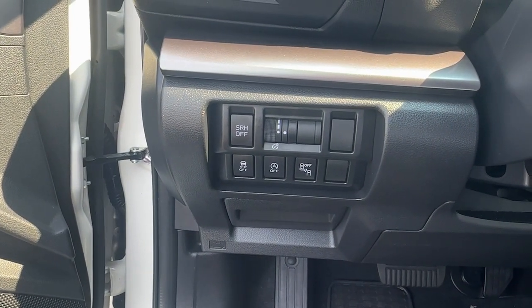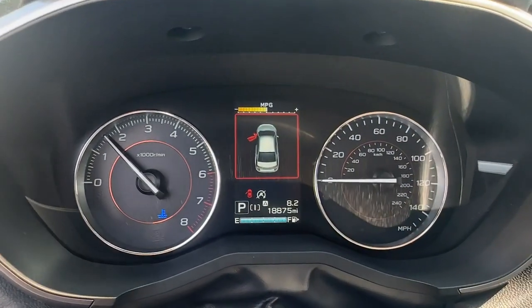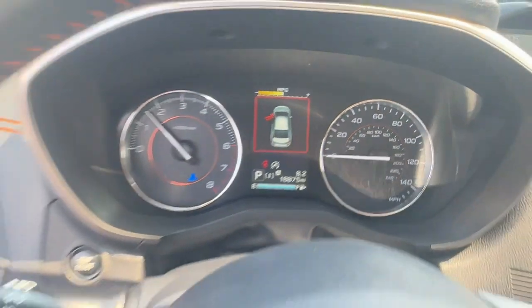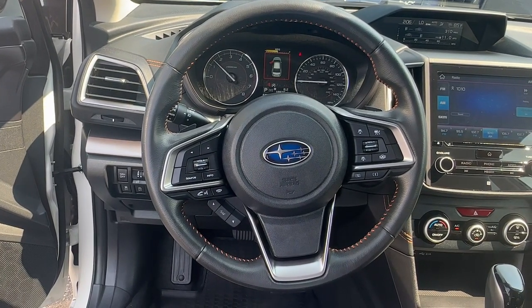These are just some of the great options this vehicle comes with: Apple CarPlay and/or Android Auto, Moonroof, Keyless Entry, Heated Mirrors, Backup Camera, Fog Lamps, Satellite Radio, Power Driver Seat, Electronic Stability Control, and Aluminum Wheels.